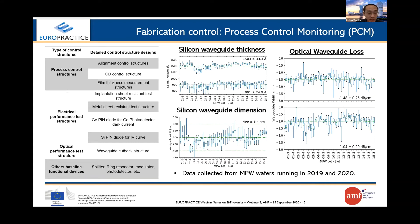For wafer fabrication, process control is key. We designed various process control monitoring structures for multiple measurements. The table lists — but is not limited to — structures for process control and the data-taking methodology. Process parameters measured from AMF MPW wafers include silicon thickness for different waveguides, waveguide CD parameters, and loss performance. The results show very good process control and repeatability from run to run.